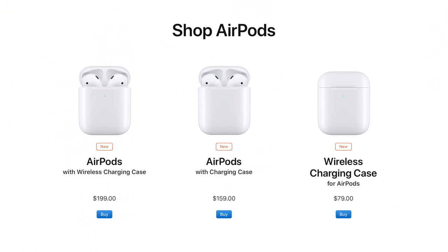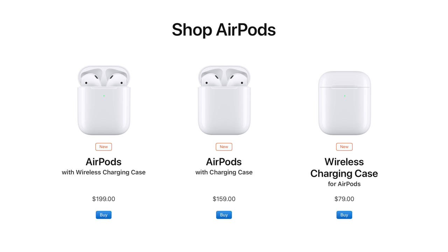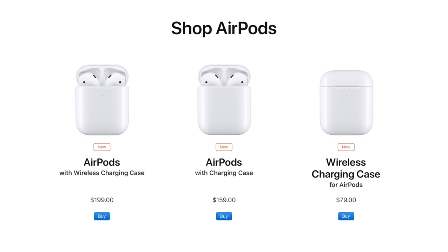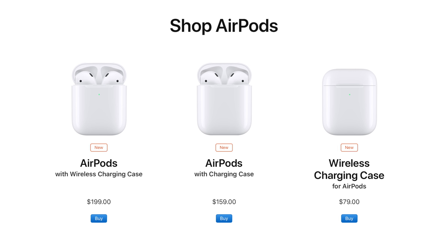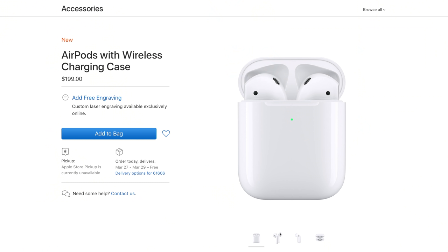I want to talk about all three. So right now there are three different versions more or less of AirPods 2 that you can buy and each of these is set at a different price point. I actually did not think that Apple would give us these options but they have. First up for $199 you can buy AirPods 2 with the biggest new feature I would argue which is the wireless charging case.